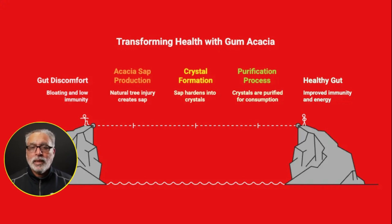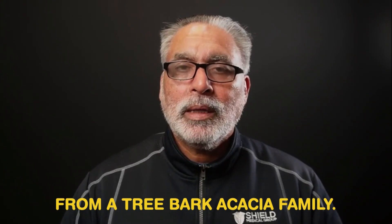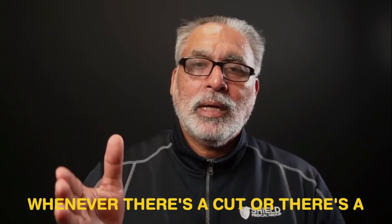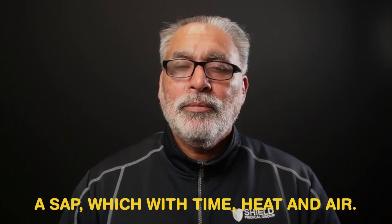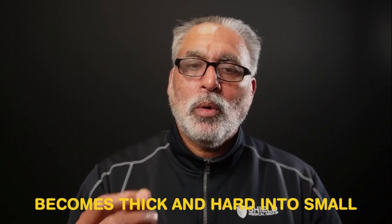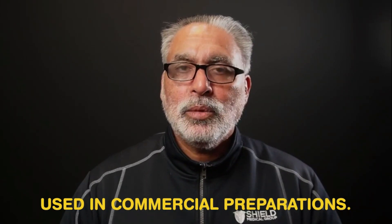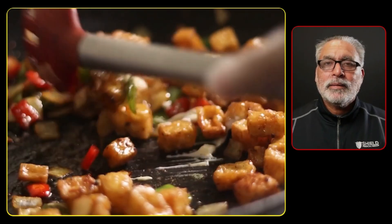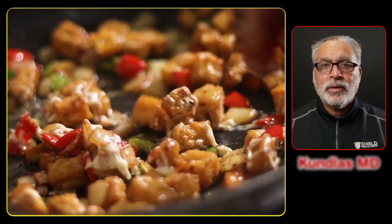If you add gum acacia to your daily nutrition, you could live happy and healthy. Let's explore the magical effects. Gum acacia is a sap produced from a tree bark of the acacia family. Whenever there is a cut or a natural injury, this tree produces a sap which, with time, heat, and air, becomes thick and hard into small crystals. Those crystals are picked up, purified, and used in commercial preparations. It is a very important part of Asian and African cuisine.